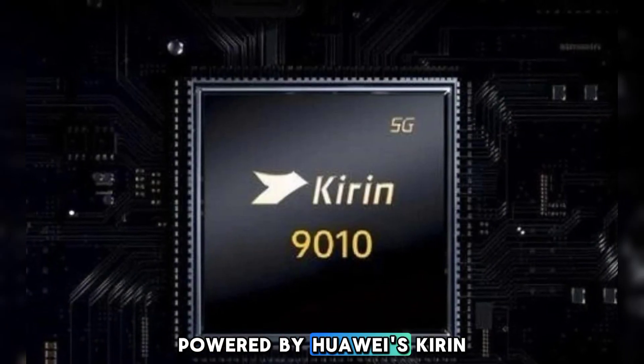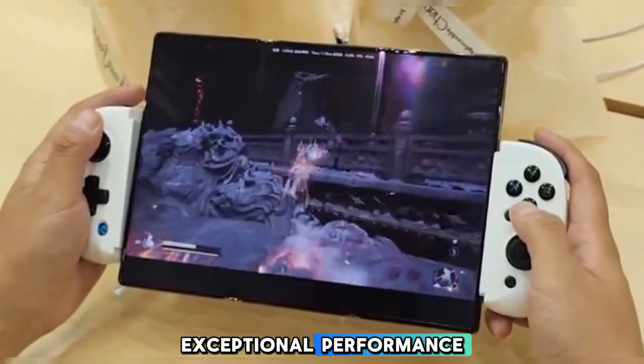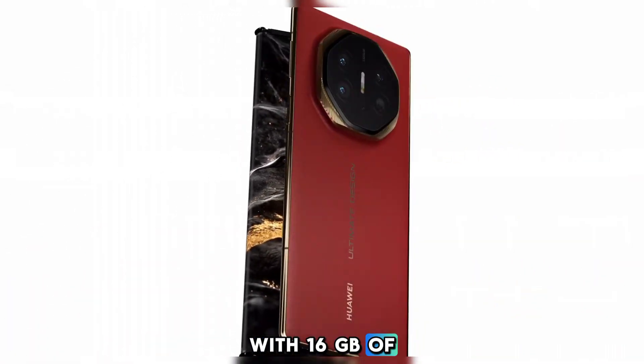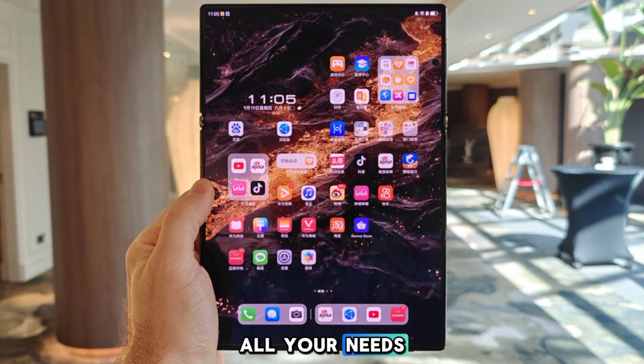Powered by Huawei's Kirin 9010 chipset, the Mate XT delivers exceptional performance. With 16GB of RAM and up to 1TB of storage, you'll have plenty of power and space for all your needs.